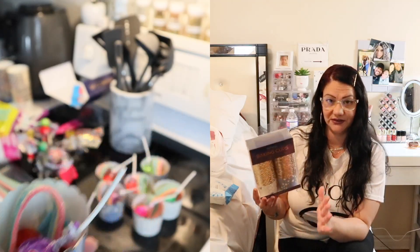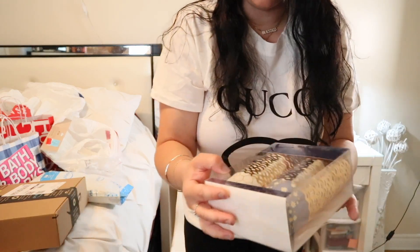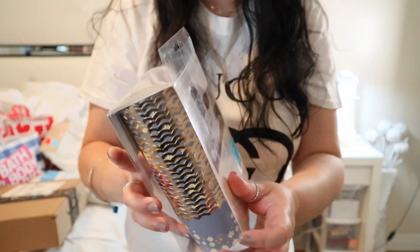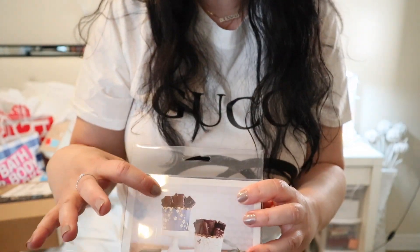Next I got these baking cups — there are 50 pieces in here, and this is for my daughter's birthday. I'm doing a gold theme. I don't actually want these for baking; I want to put candy inside and put them on the table like a little platter. They have bees and flowers on them, and in the back you can see little chocolates inside.